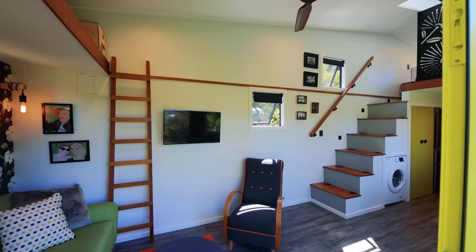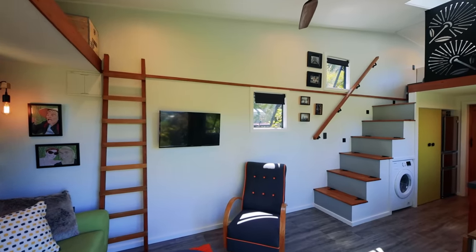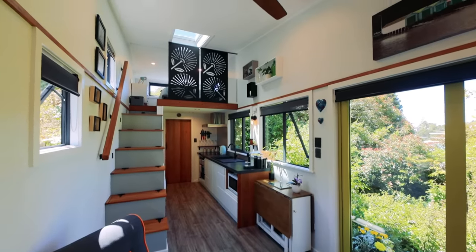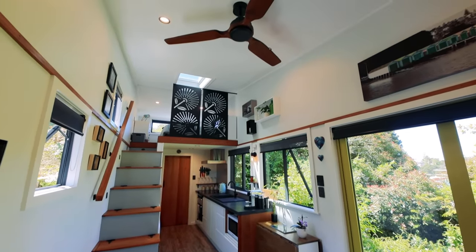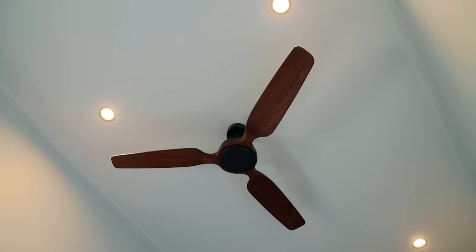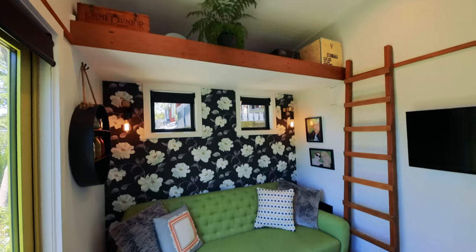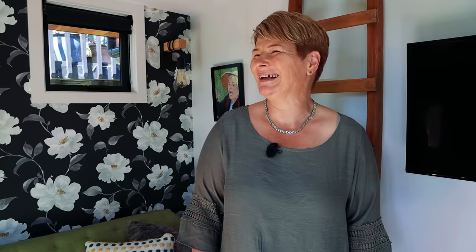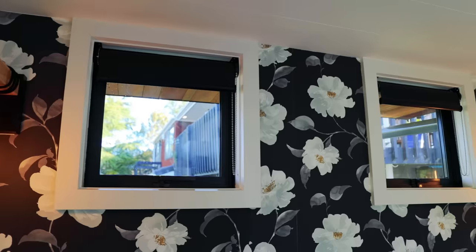This is absolutely gorgeous — you have done such a wonderful job in here. Thank you, it's turned out very well. It's that perfect blend of quite modern but still very cozy. Yes, I wanted to use the black, white, and grey palette but also bring the wood in for warmth. And then this gorgeous feature wall — yes, my wallpaper feature wall, learnt wallpapering 101. I should have listened to 'measure twice cut once' but I didn't, so I wasted a bit, but we got there in the end.